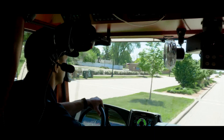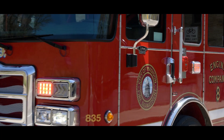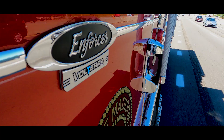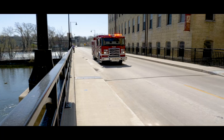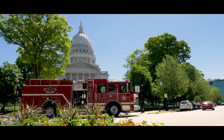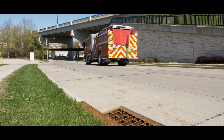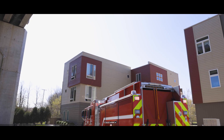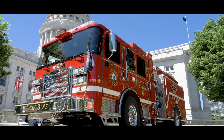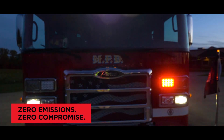A new era is upon us. The future of fire apparatus is electric. Fire departments are seeking environmentally conscious fire apparatus that reduce emissions, minimize fuel consumption, and produce less noise. The solution is here — a revolutionary fire apparatus from Pierce that matches the ambitions of your department and city. A zero-emissions and zero-compromise apparatus.